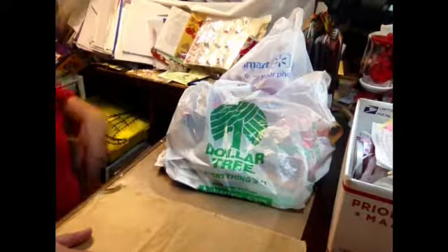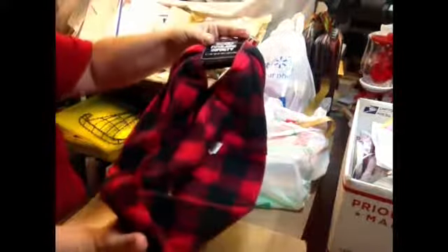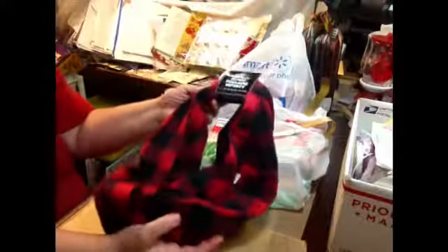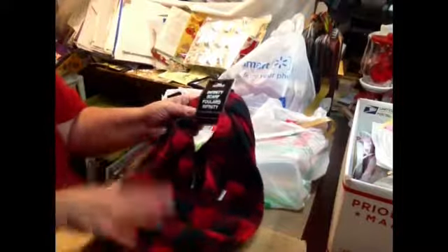I finally found one of these scarves. I got the black and white one last year because that's the one I could find, but I wanted the red one. They actually had two left and I grabbed one, so there's that — I'm so excited.